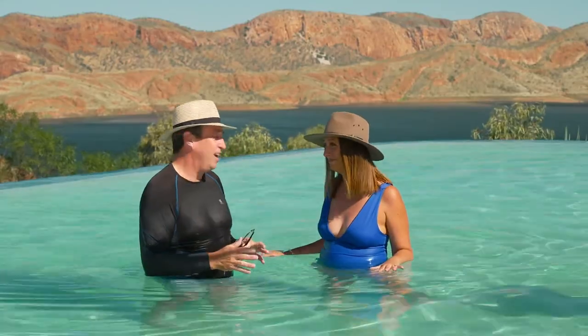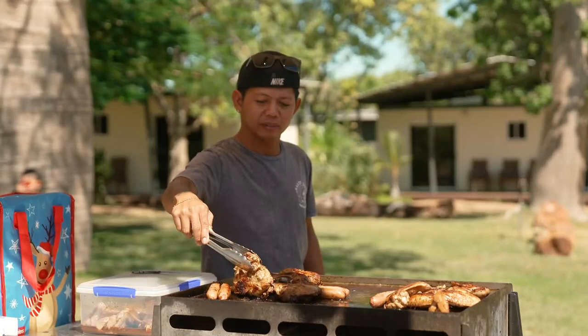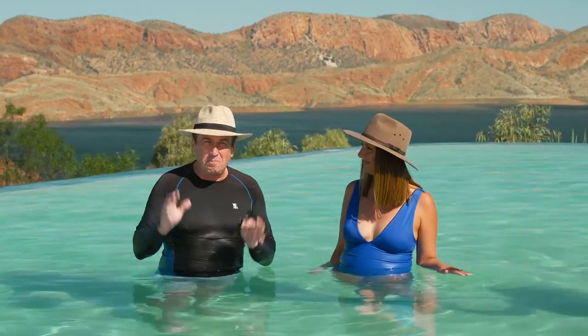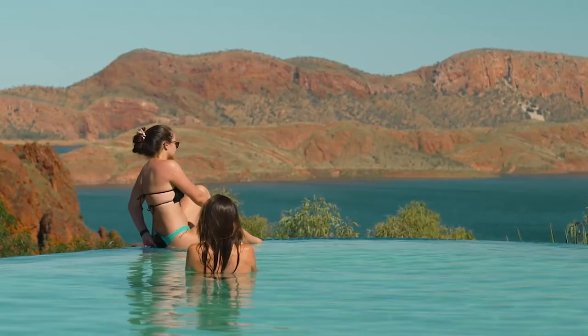This is a huge area, and if you're going to stay, just down the road from the museum you'll find the Lake Argyle Resort and Caravan Park — all different types of accommodation, a great restaurant, wonderful bar, and one of the world's best infinity pools. Get a load of the view here. This is Insta-perfect.